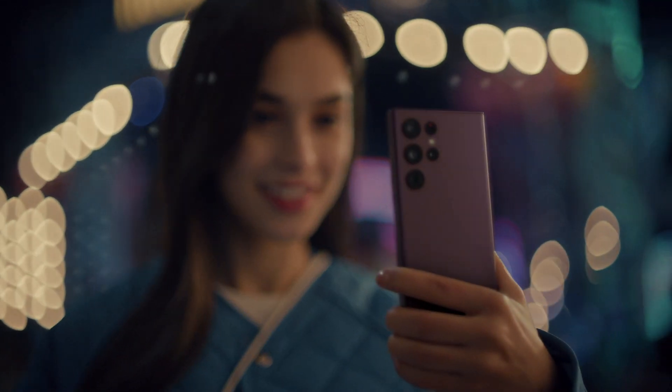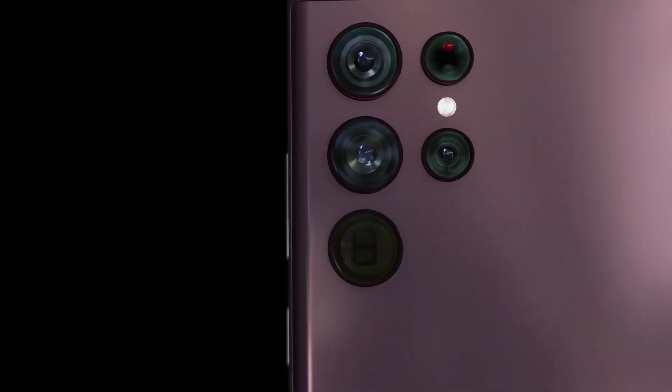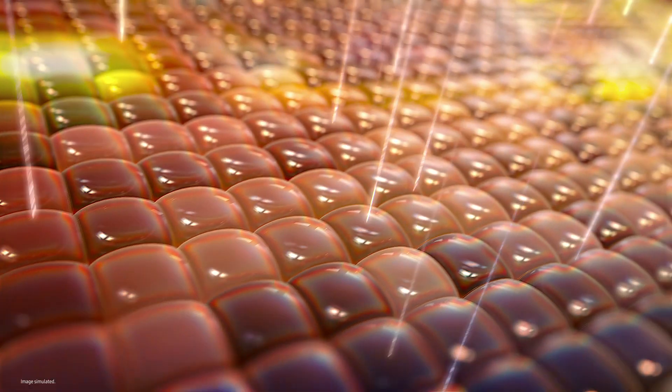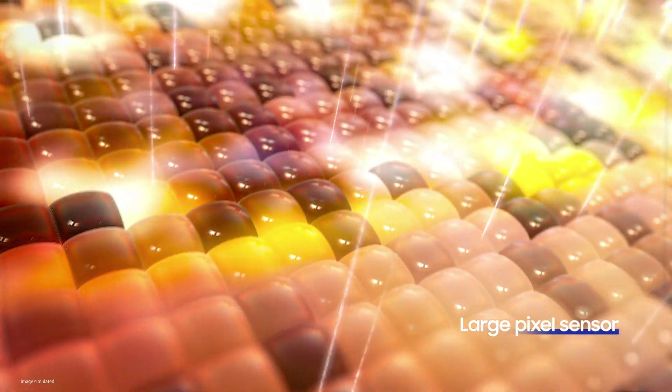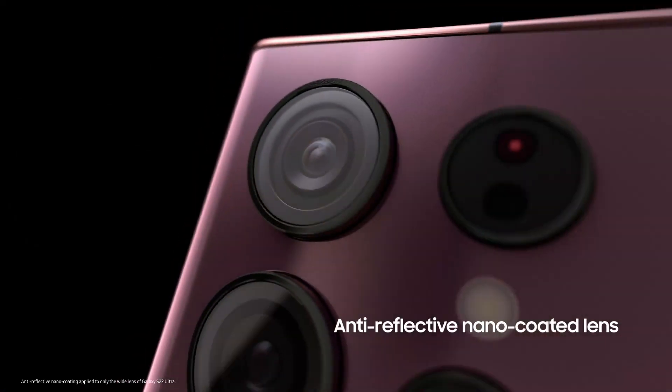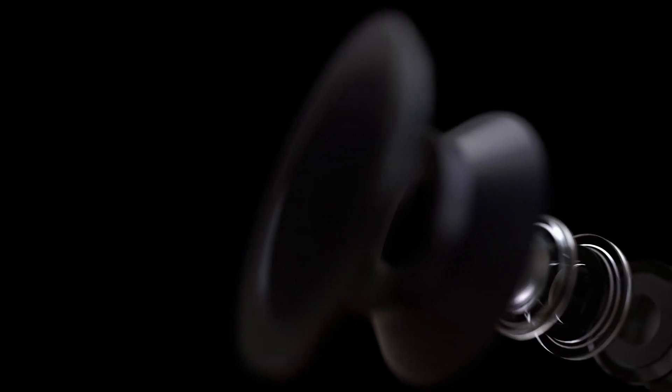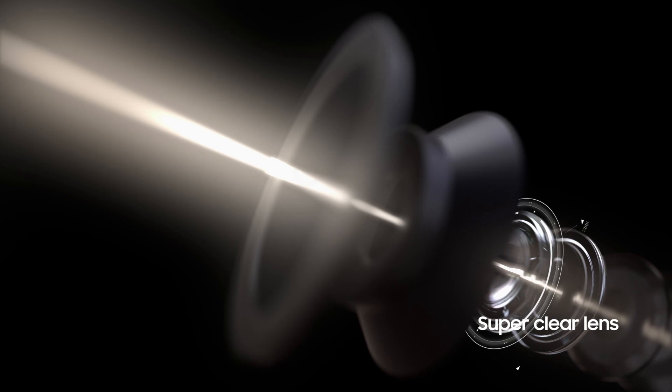To capture a clear image in a dim setting, enough light must reach and be absorbed by the camera's image sensor. Galaxy S22 Ultra is equipped with a 2.4 micrometer large pixel sensor that takes in more light, and has an anti-reflective nano-coating on the glass and lens, so that light can travel to the image sensor with fewer reflections.